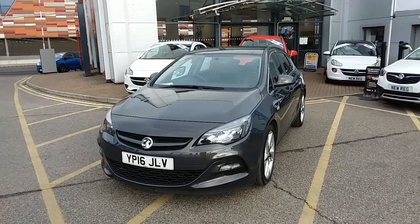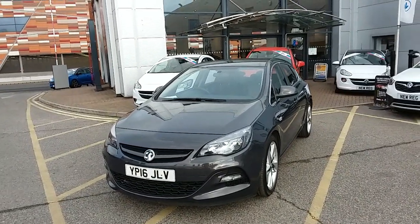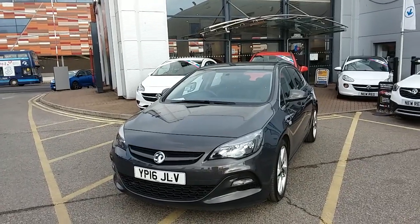Welcome to our 2016 Vauxhall Astra Limited Edition. This car has a 1.4 litre turbo petrol engine which produces 140 brake horsepower and runs around 46.3 miles to the gallon.